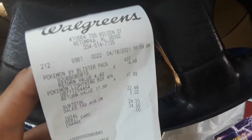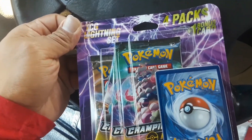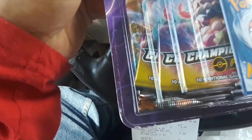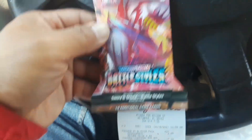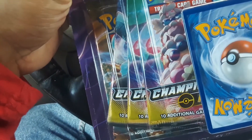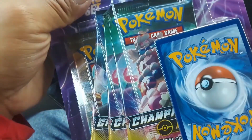I just left Walgreens and they had these lightning pack TCG lightning set. I think I see a three champions pack and there's something weird behind here — hope it's not Steam Siege. I also picked up one Battle Styles pack. I've seen a video on it once but it's gonna be exciting to see what's inside.